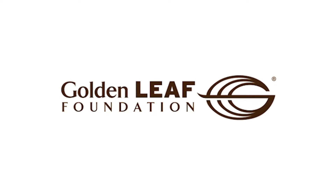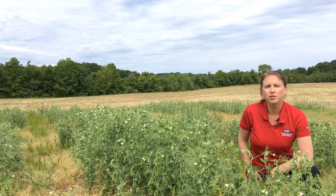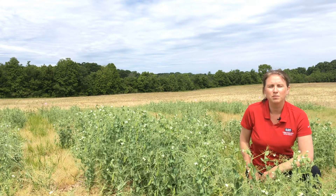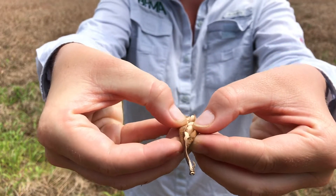What does livestock feed, grain-free dog food, alternative meat products, and specialty food grade items have in common? Peas can be a primary ingredient. Growers across North Carolina have become interested in producing grain peas due to several of these emerging markets in the state.